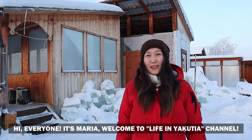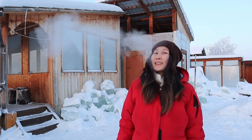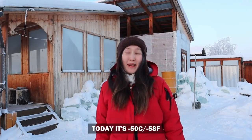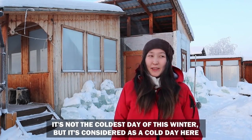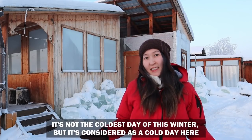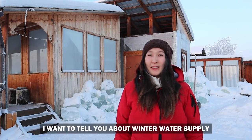Hi everyone, it's Maria. Welcome to the Life in Yakutia channel. Today it's minus 50. It's not the coldest day of this winter, but it's considered a cold day, and I want to tell you about our water supplies in winter.